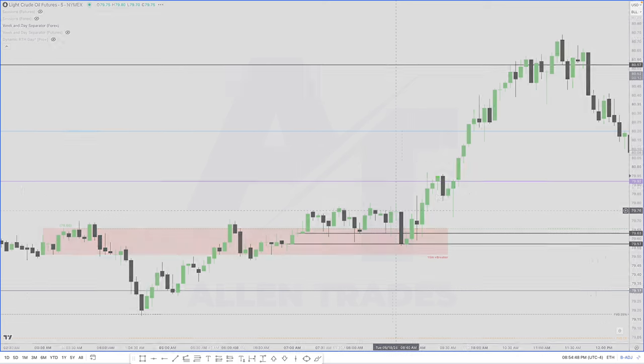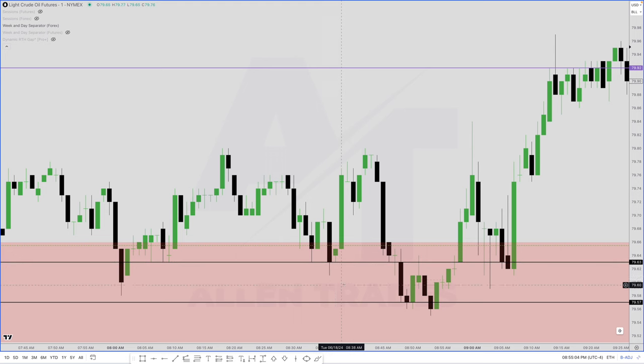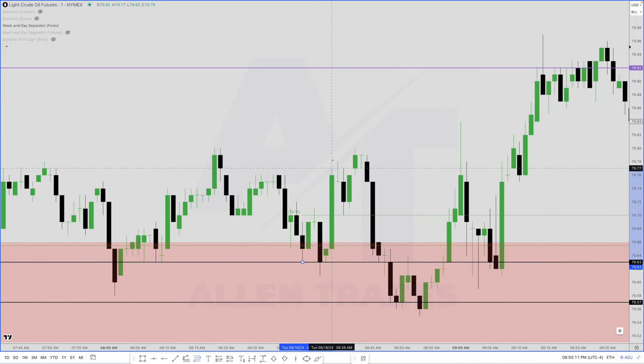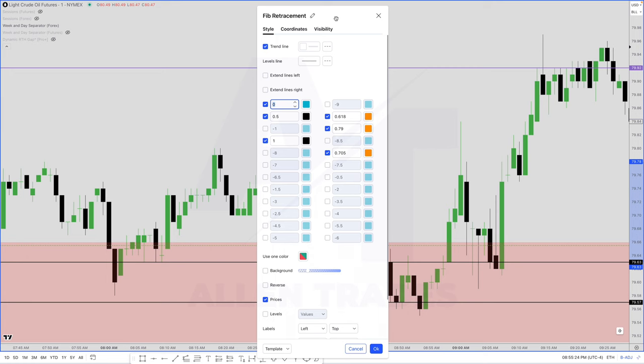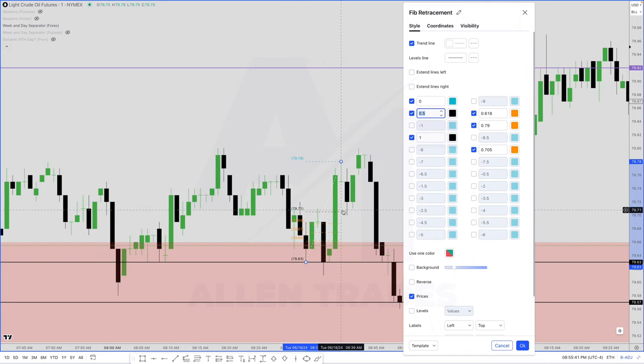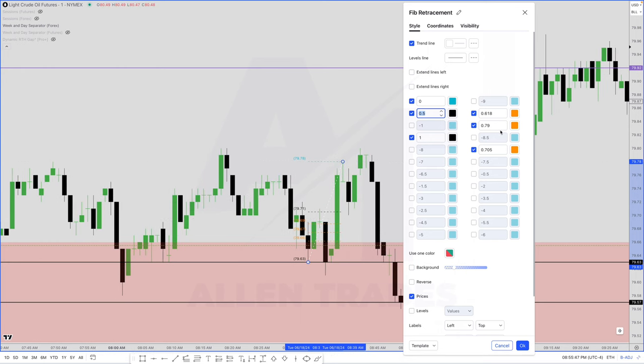Now I drop down to the one-minute chart. We were hitting the level right here, and then we started to rally higher. All I did was draw my fib from this low to this high. I have a preset called OTE — zero is going to be the low, one is going to be the high, and then we have 50% right there at the black dotted line, which in this case is 79.71 — that's 50% of the range from this low to this high. The orange dotted lines are 61.8%, and then we have 70.5% and 79%.